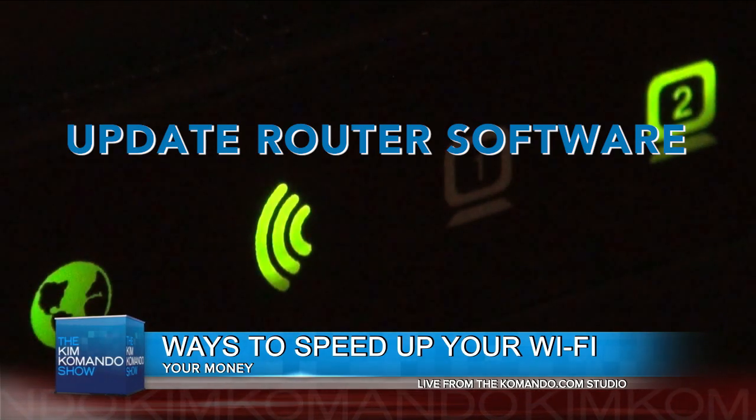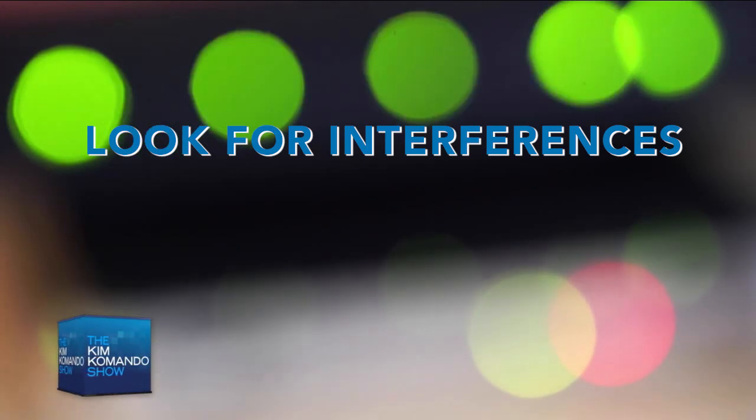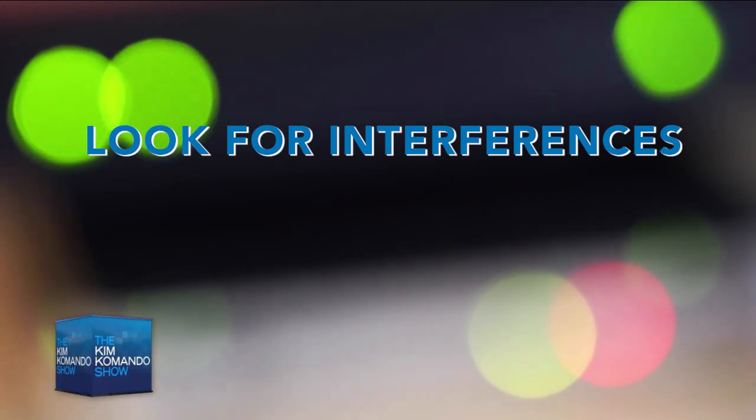Second on the list, you want to look for some interference. Common appliances like cordless phones and Bluetooth speakers, microwave ovens, and baby monitors can all impact your Wi-Fi network speeds.